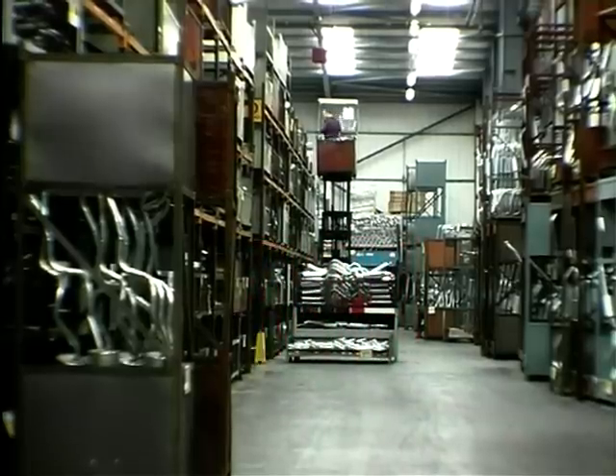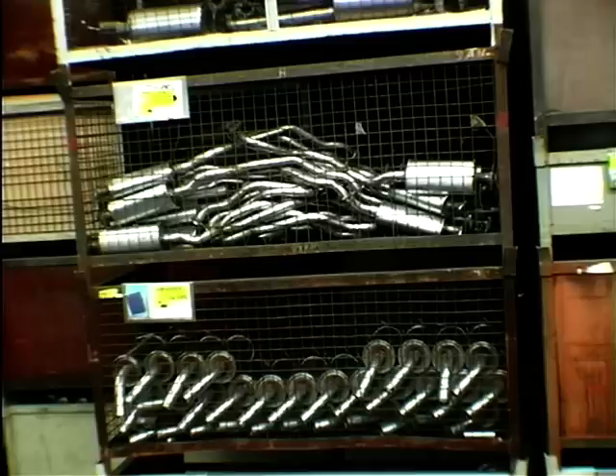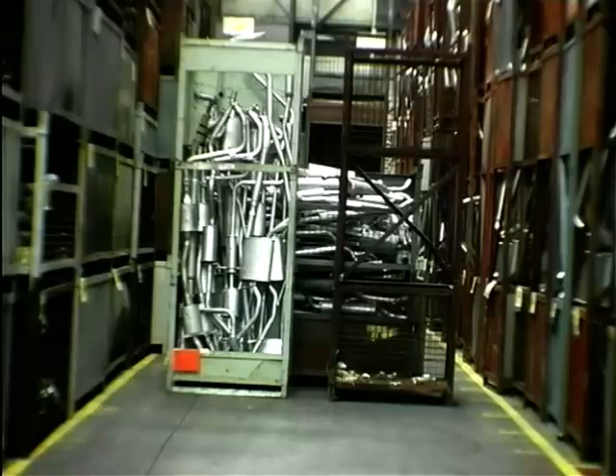There is a fair chance that your rusty old pipes originated here in Preston, but when they left the warehouse they were in pristine condition. So, how are exhausts made?